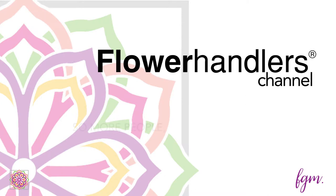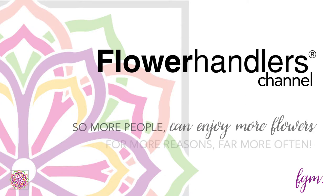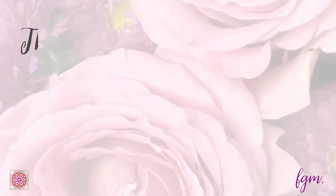Hi, it's Dottie Harrigan and you're watching the Flower Handler's Channel, the place where more people learn how to enjoy more flowers for more reasons far more often. Hello, flower lover.